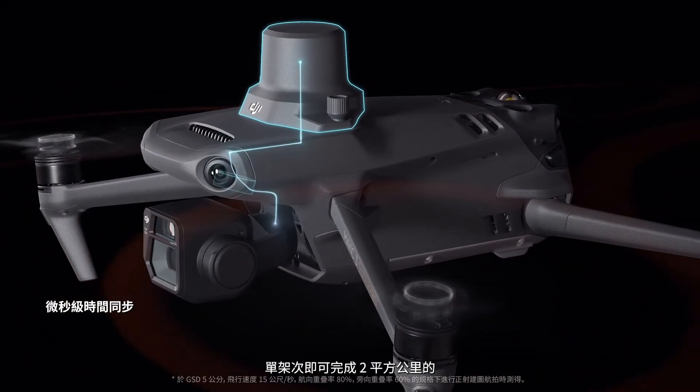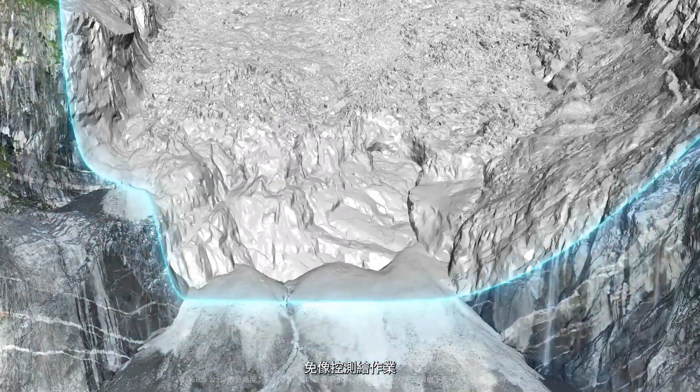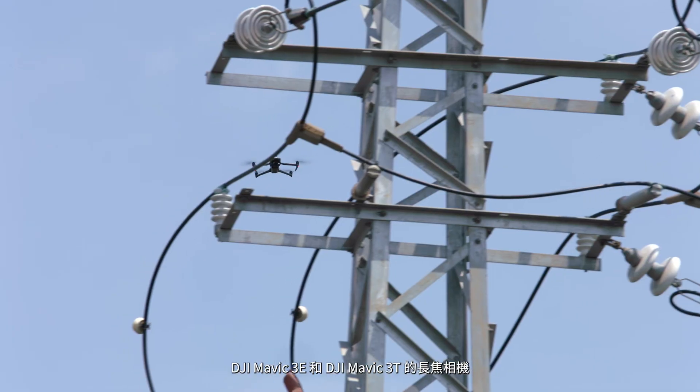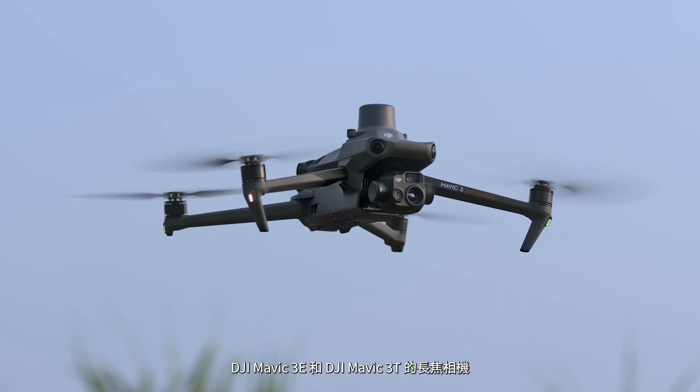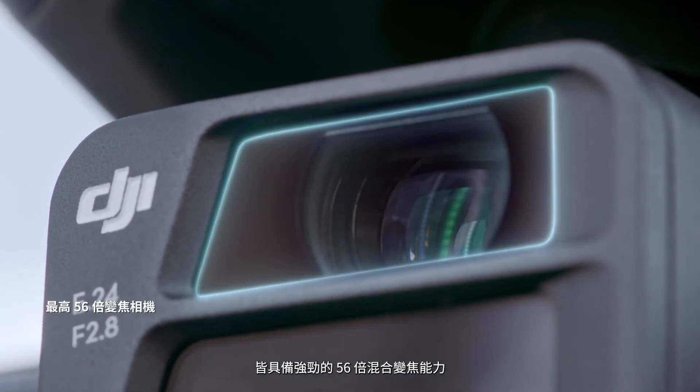An optional RTK module unlocks centimeter-level positioning through microsecond signal sync, enabling surveying of a two-square-kilometer area in a single flight, all without the need for ground control points. The zoom cameras on both DJI Mavic 3E and DJI Mavic 3T support powerful 56x hybrid zoom.